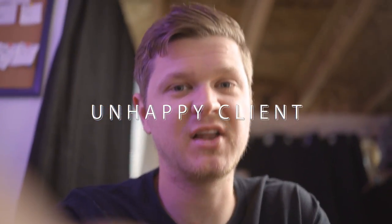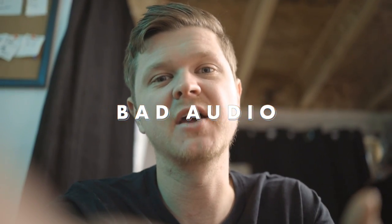This is the same for weddings. Bad video footage plus bad audio equals an unhappy client. Good video footage plus bad audio equals an unhappy client. The only way to have happy clients is to have great audio and great video.